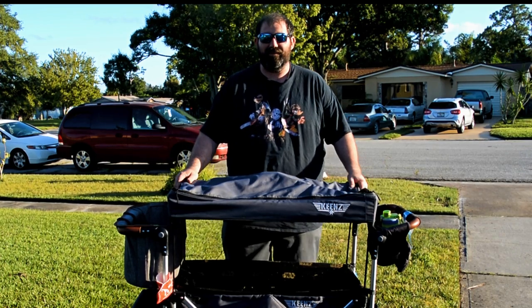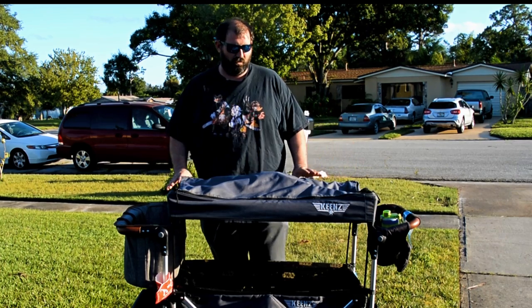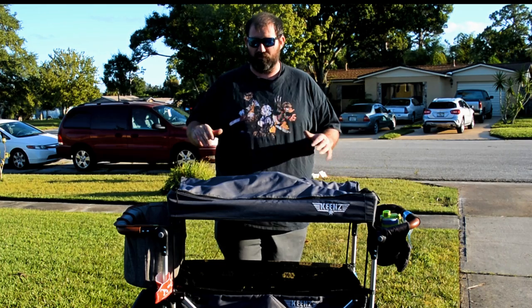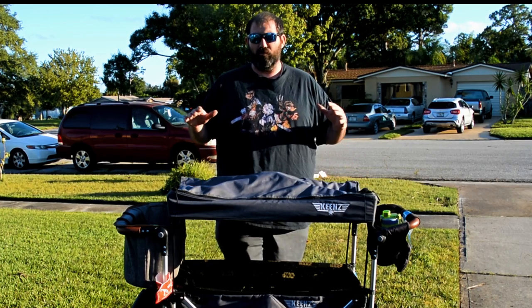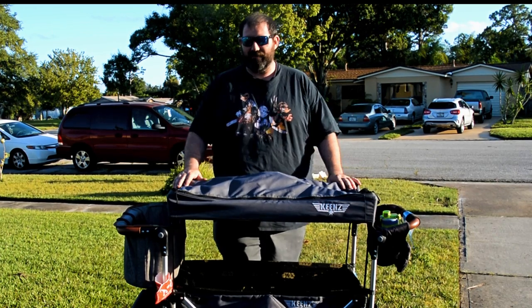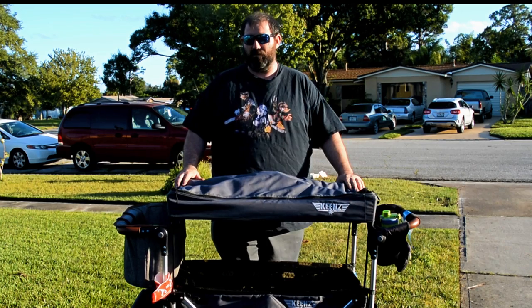Today we are going to take a look at the Keens 7S stroller. This is our go-to stroller for all of the crazy stuff we do. When we go to Busch Gardens, when we go to any of the Disney parks, when we go to SeaWorld water parks, regular parks, art festivals, all the day-to-day outdoor stuff that we do, this is what we're taking.